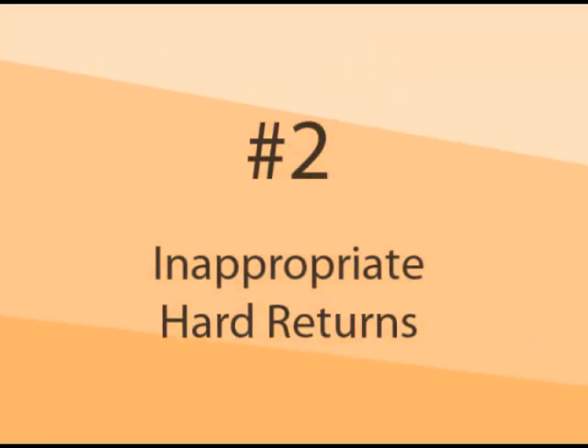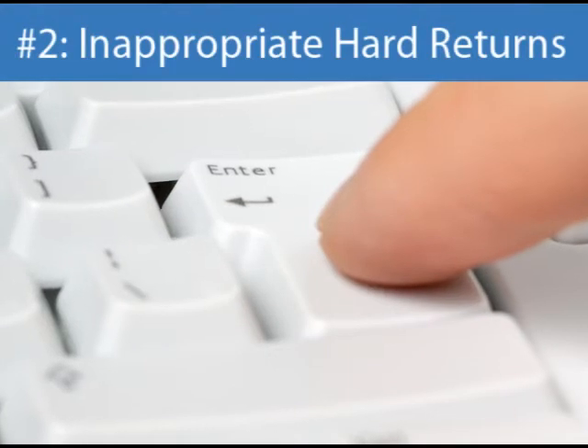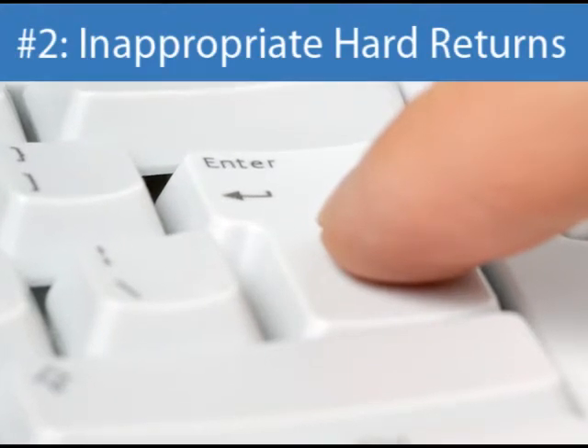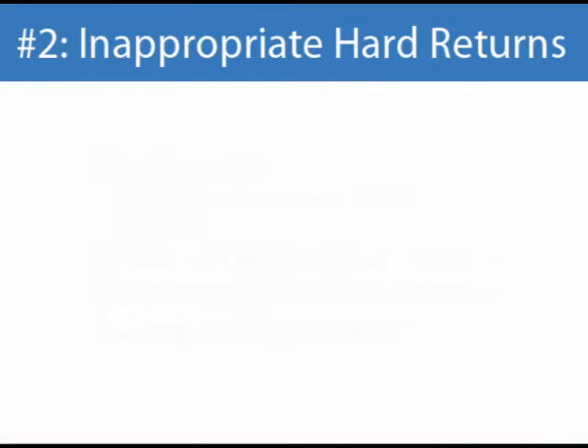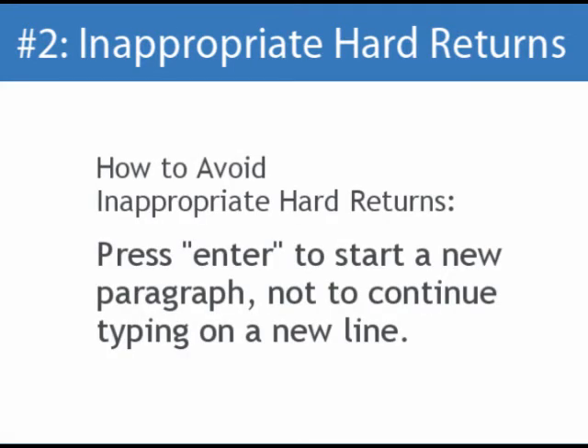A hard return happens whenever you press the Enter key while typing. Not all hard returns are a problem, but if used incorrectly, they can make a manuscript difficult to format for publishing. Ideally, you should only hit the Enter key when you intend to start a new paragraph. You should not hit the Enter key when you reach the right-hand margin of the page to continue typing on the next line.